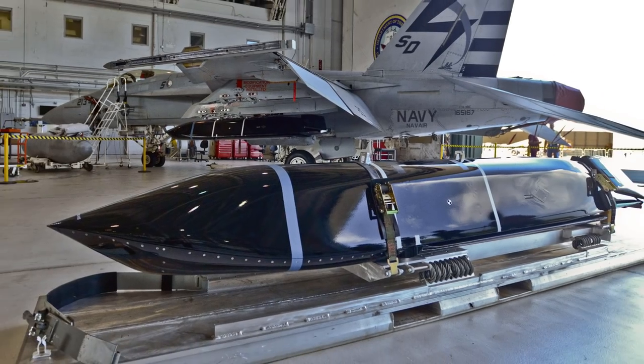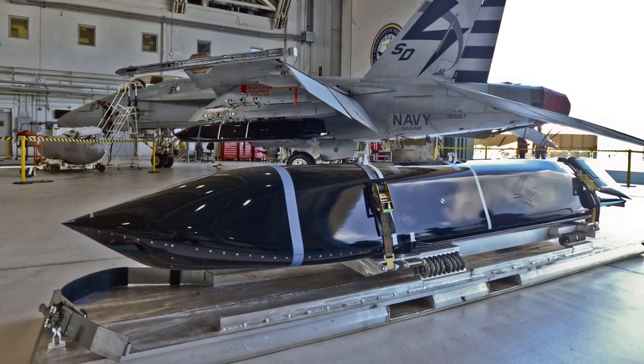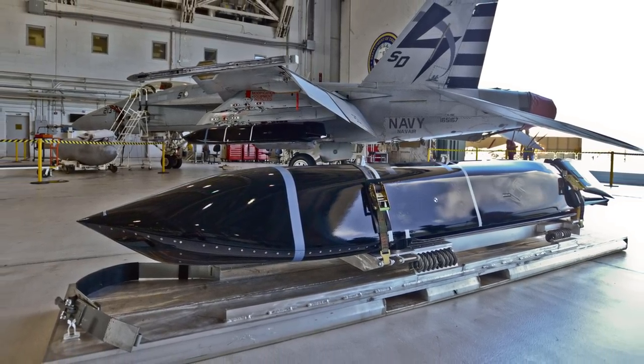If new weapons come with the aircraft, that is a program not too dissimilar from the aircraft itself. Modern smart weapons are complex, and they do require specific know-how to be used and maintained.